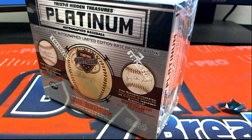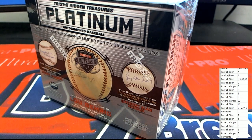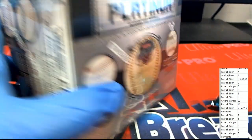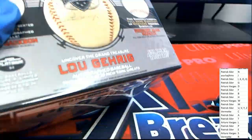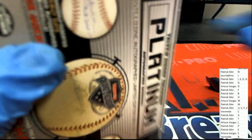Good luck — let's find out what comes out of here. What is it gonna be in this platinum autographed baseball rip? What's it gonna be in this platinum baseball?